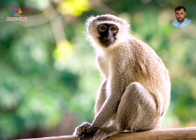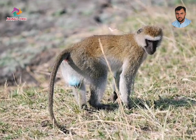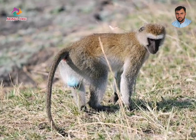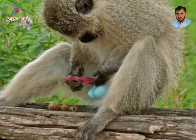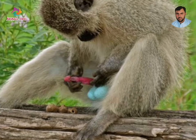The face, ears, hands, feet, and the tip of the tail are black, but a conspicuous white band on the forehead blends in with the short whiskers. The males are slightly larger than the females and easily recognized by a turquoise blue scrotum and red penis.